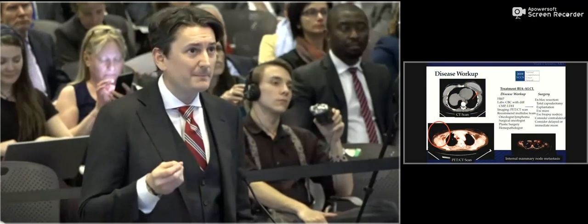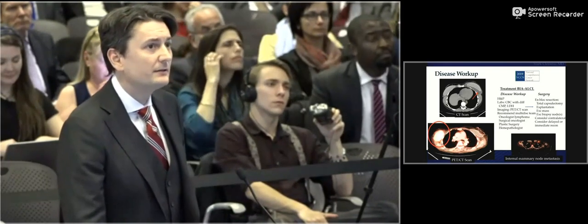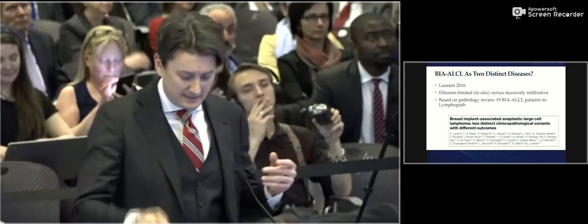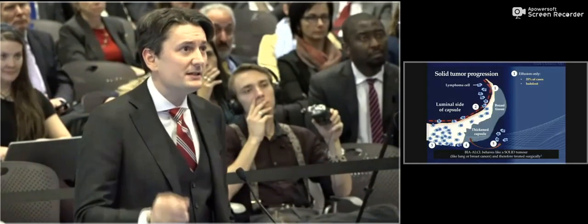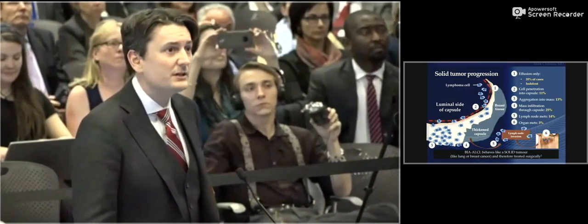Once we have the diagnosis, we work it up with a PET CT scan — you can see a 16-centimeter mass growing on the surface of a breast implant in this PET CT. We used to think breast implant ALCL was two distinct diseases: effusion only and invasive mass. However, at MD Anderson today, we recognize it as a spectrum of disease going from an effusion, infiltrating into a capsule, forming a mass, and then metastasizing to lymph nodes in rare cases.